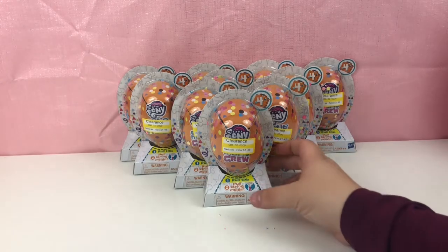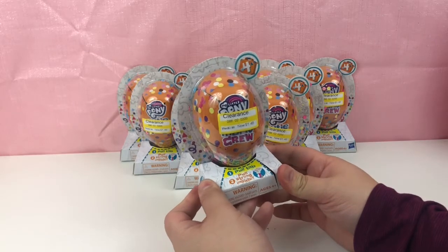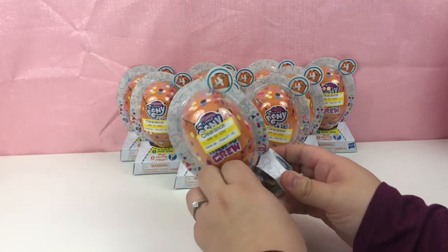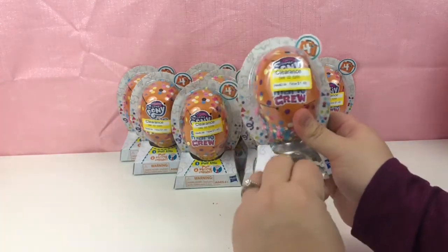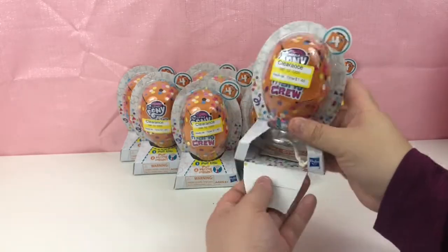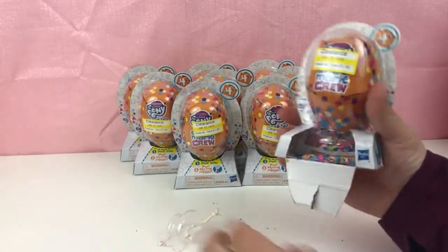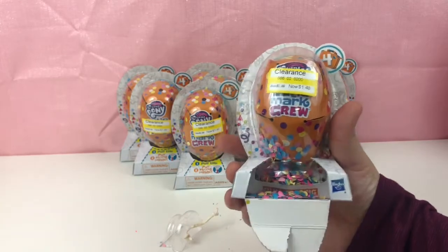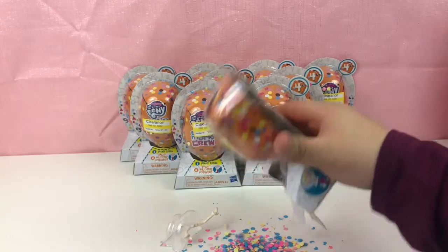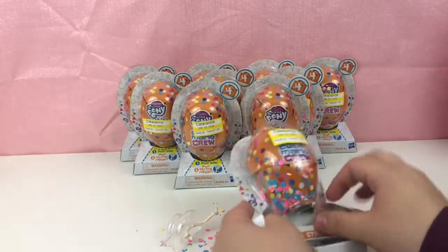I do have a few of these. I don't remember who I have, honestly. I'll probably know once I see it, if it's a duplicate or not. But we're just going to get right into it with the first one here. They're so messy. I have ten of these, just so you know.